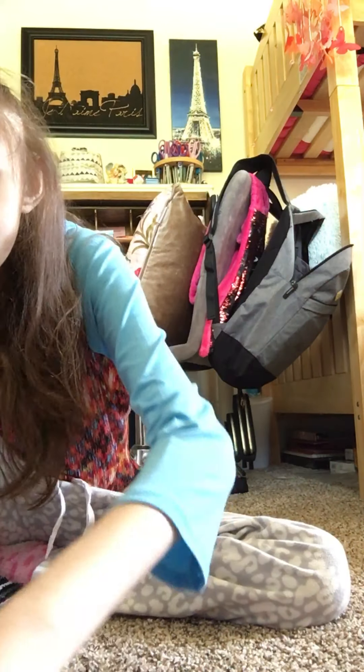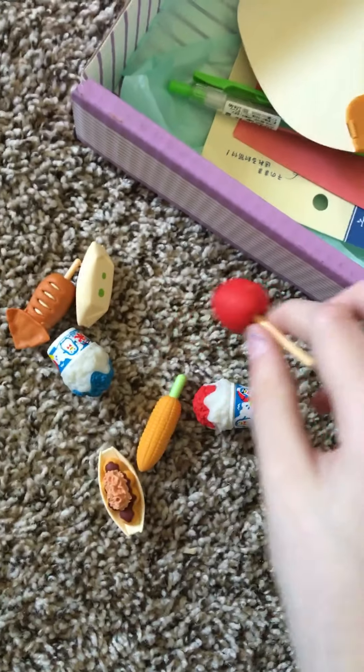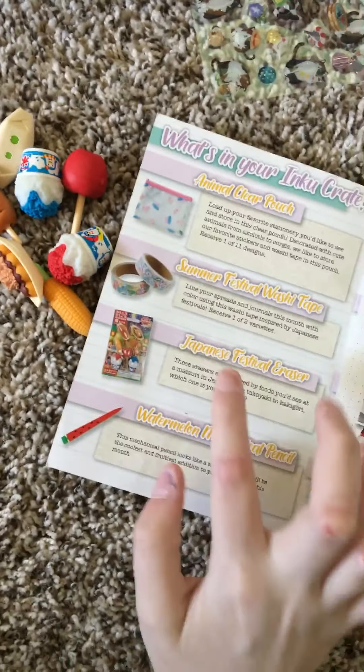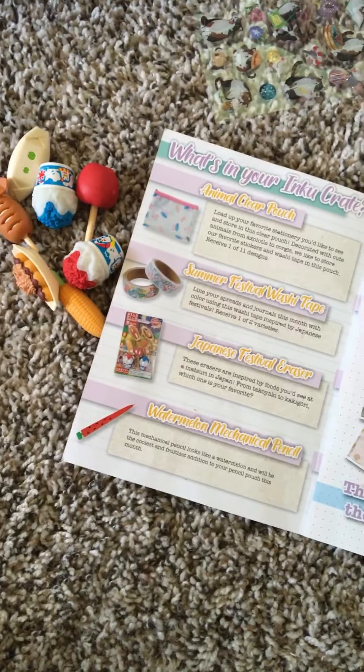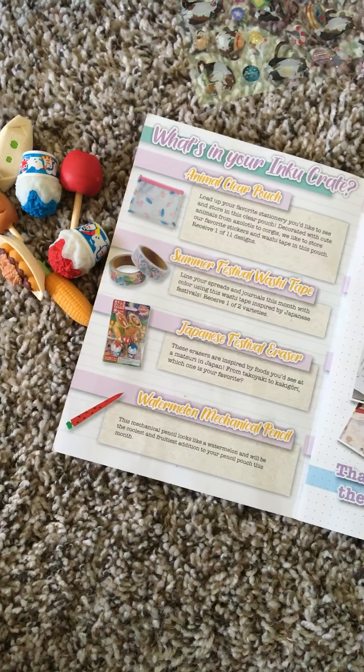Then it also came with these erasers. These are puzzle erasers by Iwako. I actually got a pack like this from Goodwill before. This is the festival one — these are the Japanese festival erasers, inspired by foods you'll see at festivals in Japan.